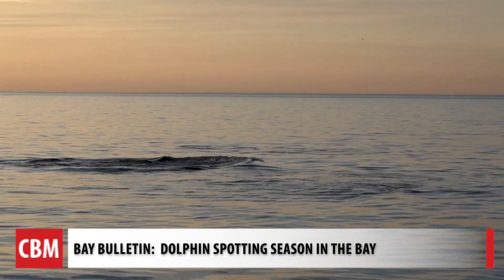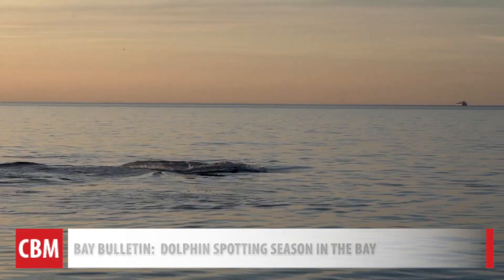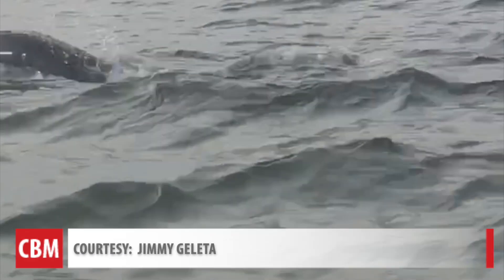Spotting dolphins in the Chesapeake Bay may never get old. They got pretty close and they didn't mind me being there. Hey buddy.